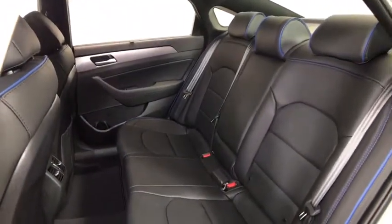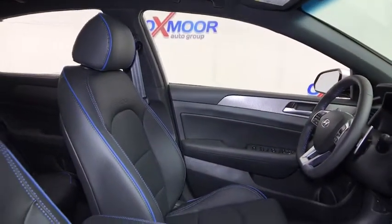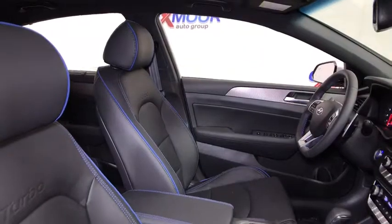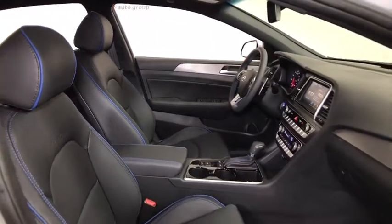Power windows, security system, trip computer, heated front seat, tachometer, panic alarm, brake assist, power moonroof. Take this vehicle for a spin and see why so many shoppers are now proud owners.